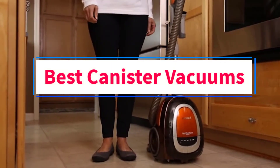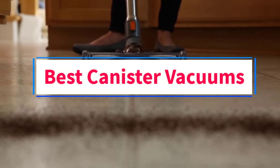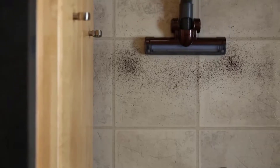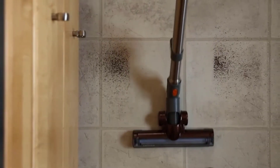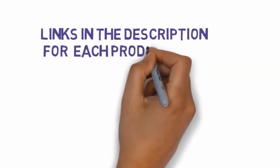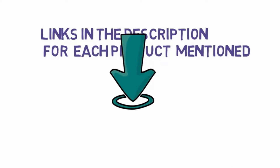Are you looking for the best canister vacuums? In this video we will look at some of the 4 best vacuums on the market. Before we get started, we have included links in the description, so make sure you check those out to see which one is in your budget range.